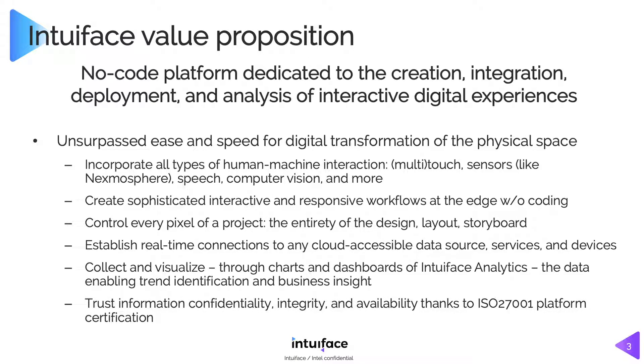Finally, trust. IntuaFace is about a month from formal ISO 27001 certification. This is a global standard ensuring that we are protecting your data — that it's confidential, the integrity is maintained, and it's constantly available. So it's a promise to you and to your IT organization that anything we touch is safe and secure. That's our value proposition. We're coming from a different place — from the world of kiosks and interactive experiences in physical locations — and we've had a lot of years to get it right.